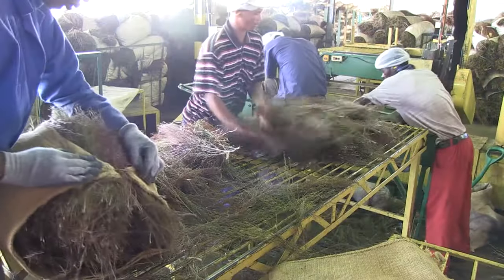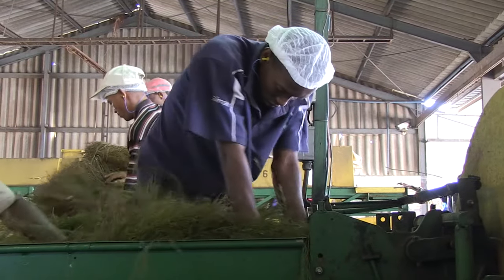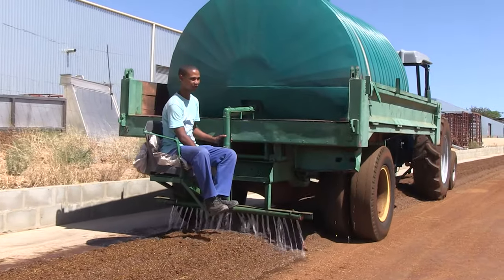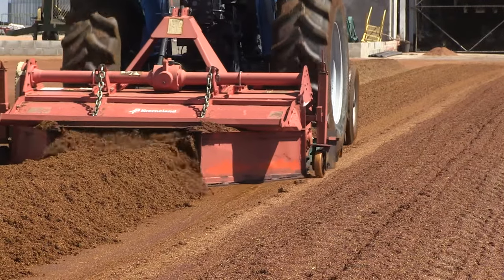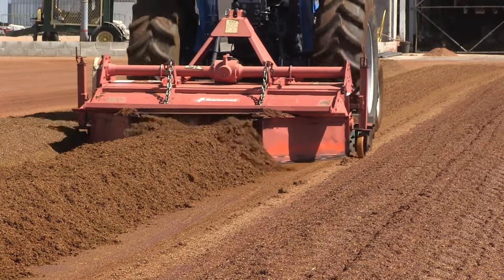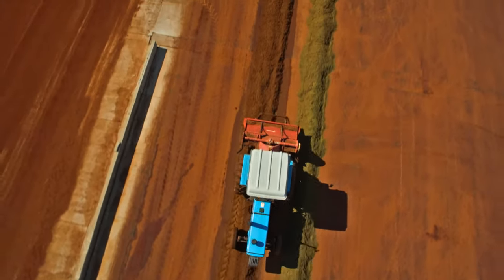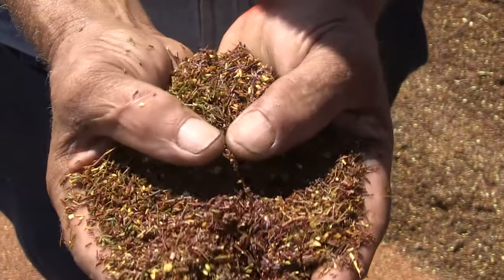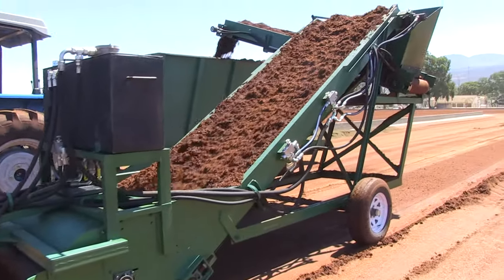Here it is cut to the desired lengths for specific product applications. The rooibos is then arranged into low heaps. Water is added to adjust the moisture content to 60%, whereafter it is properly aired. Next, the product is bruised to release the enzymes responsible for oxidation. During the fermentation process, the product changes from green to its characteristic amber color and it develops its distinctive sweet aroma.